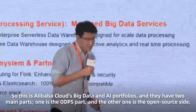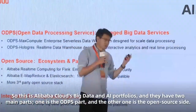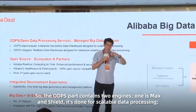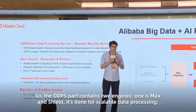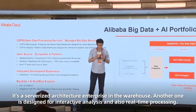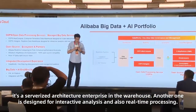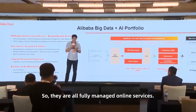This is Alibaba's Big Data and AI portfolio, which has two main parts. One is the OLAP part, and another is the Open Source side. The OLAP part contains two main engines. One is MaxCompute, designed for scalable data processing — it's a serverless, civilized enterprise data lakehouse. Another one is designed for interactive analysis and also real-time processing. They are all fully managed online services.